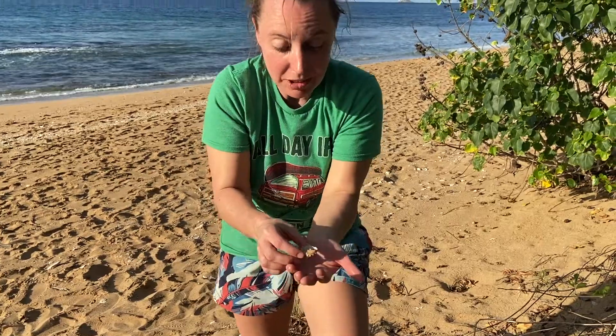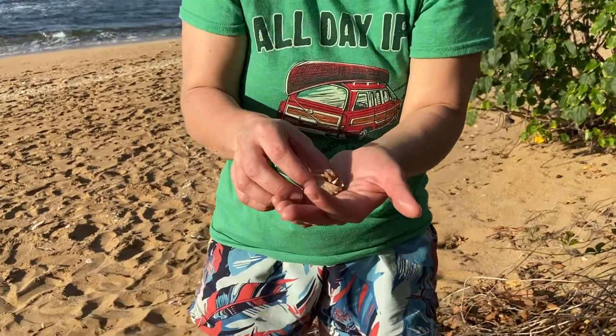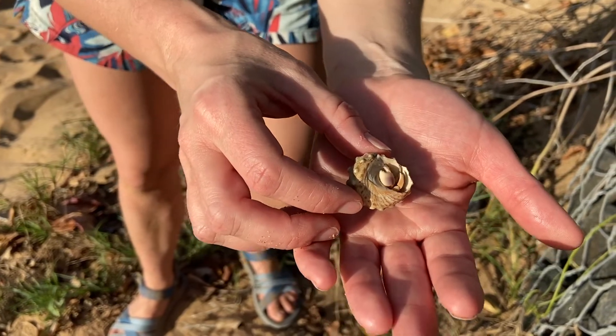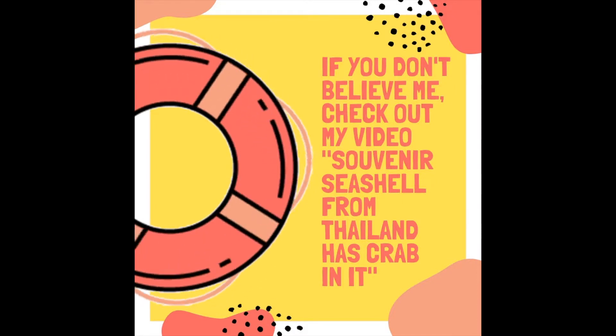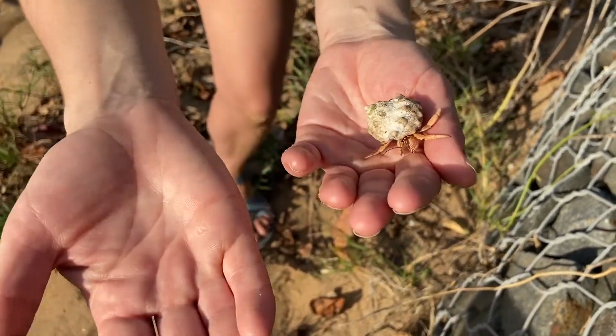People will find seashells on the beach and be tempted to take them home, but sometimes there is a hermit crab so tiny living in it that you can't see it. I've had people email me saying, 'Help, I accidentally took home a hermit crab.' So this is why we leave seashells on the beach.